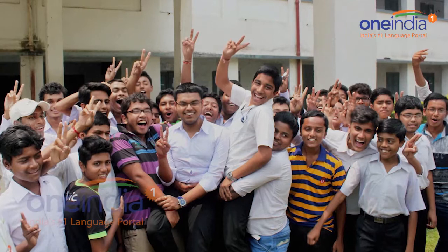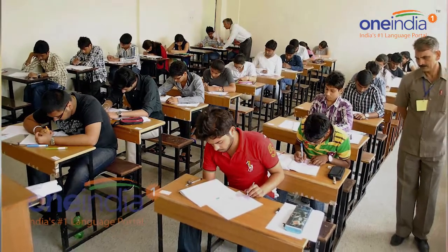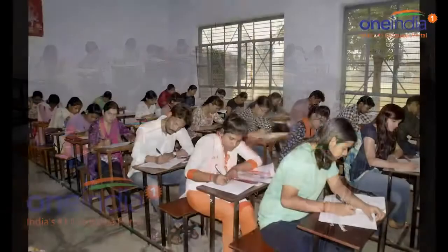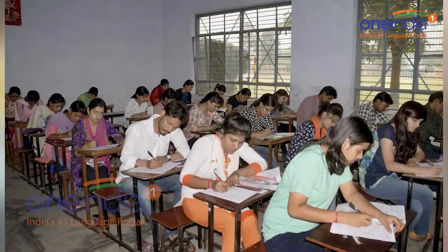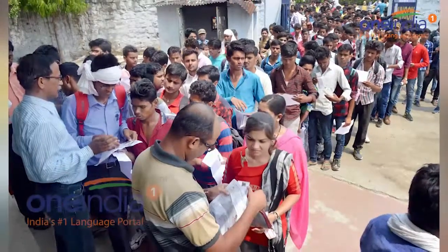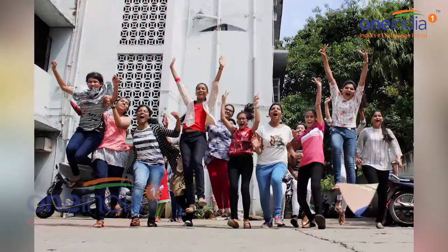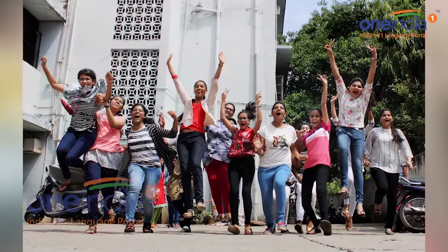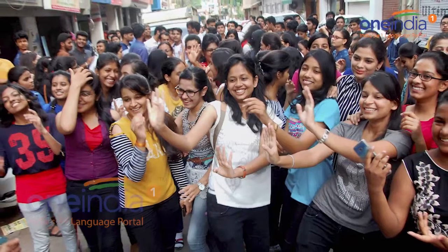The exam was held on 5th November 2017 across 1,700 examination centres in 91 cities across the country. The online application process had commenced in August 2017 and concluded in September 2017. CBSC has released all the question papers along with their answer keys soon after holding the main exam.